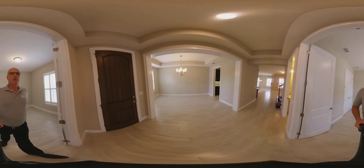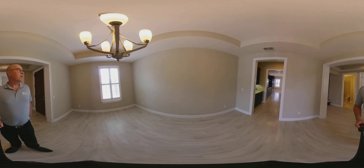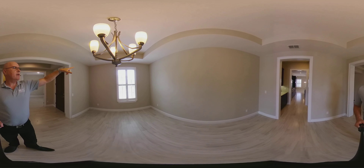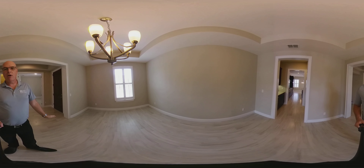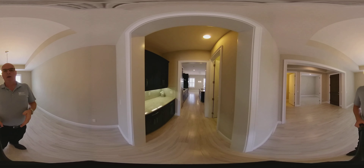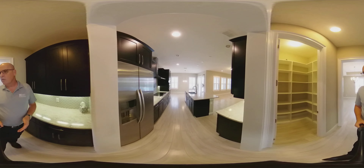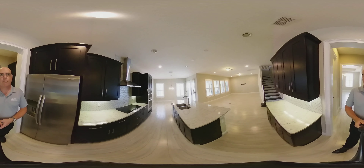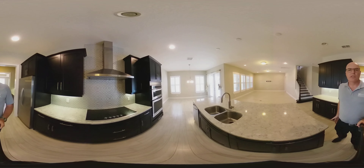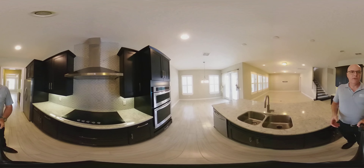Across from the study you have your dining area with nice tray ceilings — be sure to look up, remember it's a 360 video. Plantation shutters throughout the house. Meritage built a very energy-efficient home, so this has double-pane windows, insulation in the block, and radiant barriers in the roof and ceiling. Really energy-efficient home.